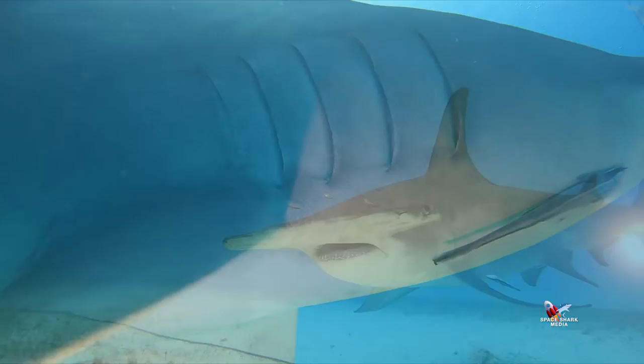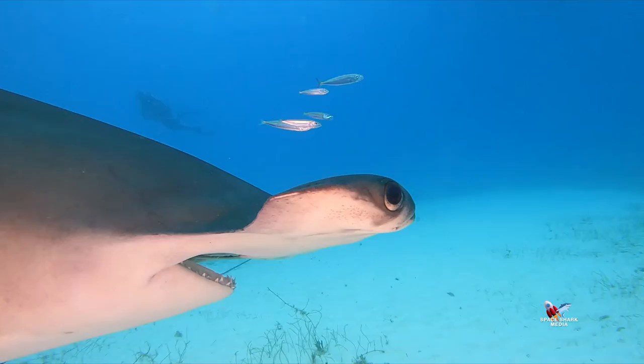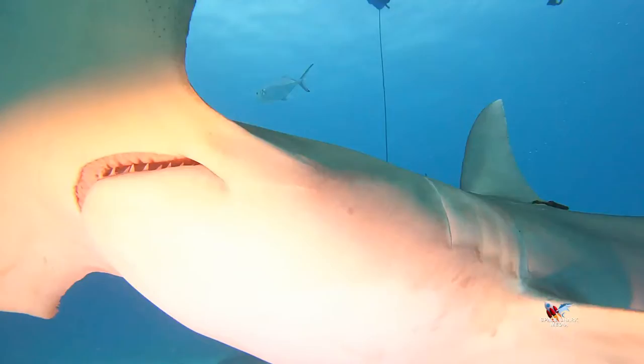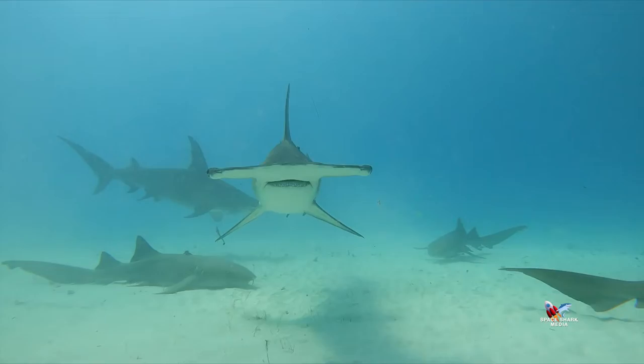Once you get used to the hammer of this animal, you really start to focus in on the eyes. They're like artwork you'd see in a Picasso painting. The shark's body is sleek and powerful, and there's that sideways swimming action — a tripod of fins and balance. Evolution nailed this one.